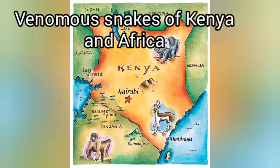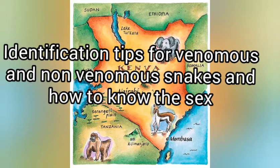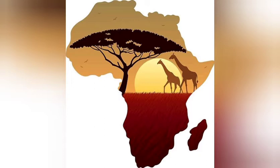Before going into the main theme of this video, I want to briefly explain some of the ways you can identify if a snake is venomous or not, and also how to determine the sex of a snake — whether it is female or male — because just looking at it with the naked eyes, it is hard for you to know unless you apply these simple identification tips.